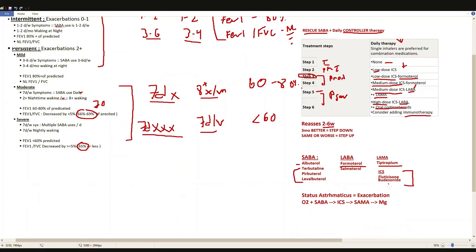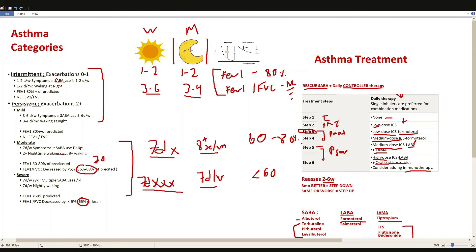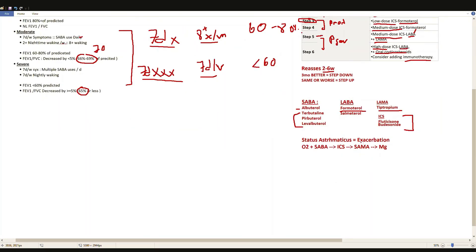Now let's talk about treating asthma exacerbations. Each category also has a yearly exacerbation criterion. Zero to one exacerbations per year requiring hospitalization keeps you in the intermittent category. Two or more exacerbations per year requiring hospitalization places you in the persistent category, and you subcategorize based on daily, weekly, and monthly symptom frequency as well as PFTs.